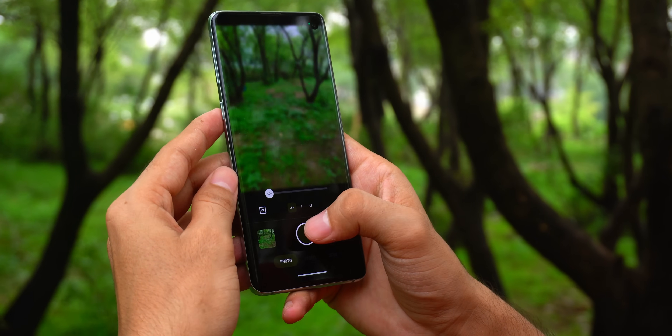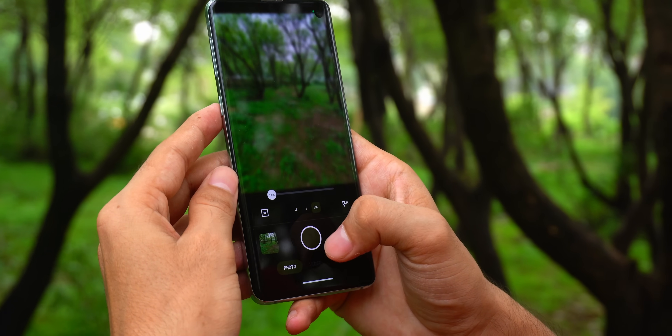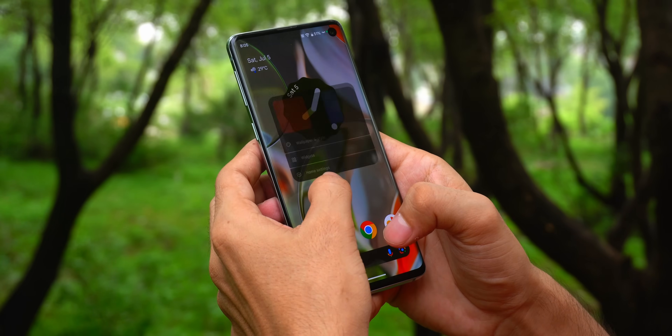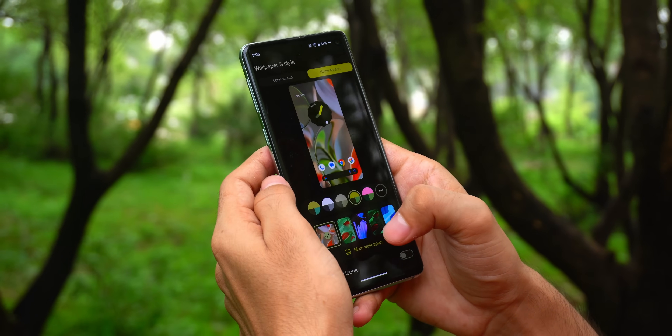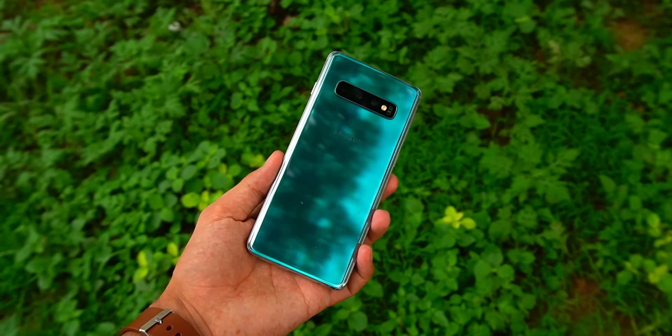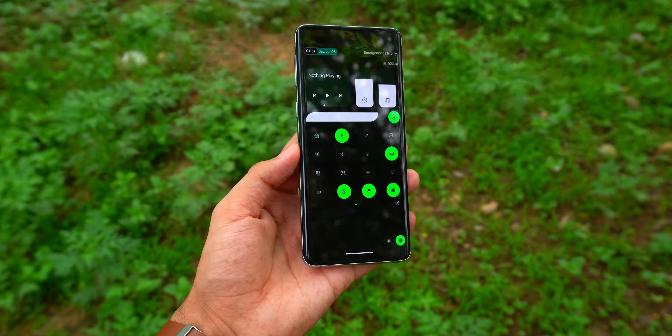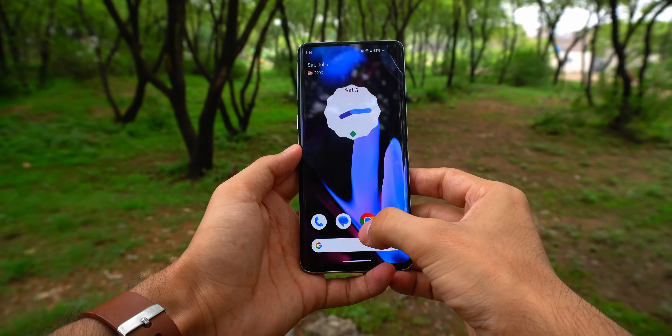The camera app — not exactly Pixel magic, let's be real. But the UI, that's where it gets me. Navigation feels tight, animations are buttery, and the haptics — that one surprised me. The S10's motor was never anything special, but somehow here it gives off this tighter feedback, like the hardware's better than it actually is.